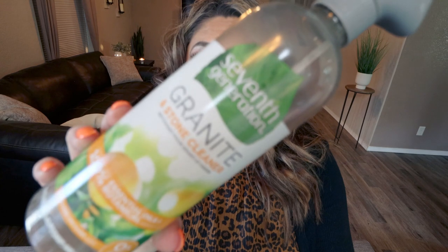Those are all of my August WW food favorites. I have three home favorites to share with you guys — I'm really excited about these. First up is this Seventh Generation granite and stone countertop cleaner. It's made with 100% essential oils and it is plant-based. I have quartz counters in my kitchen and granite counters in my bathroom, and you have to be really careful what you clean them with. This cleaner is amazing — it's zero percent synthetic fragrances and dyes, and it works really well on stone countertops.